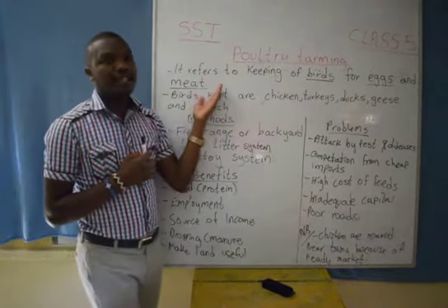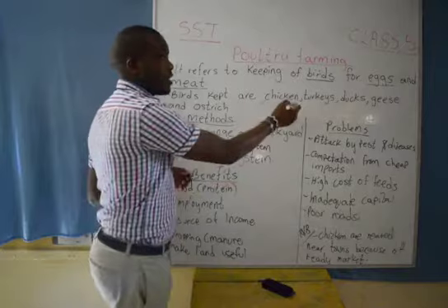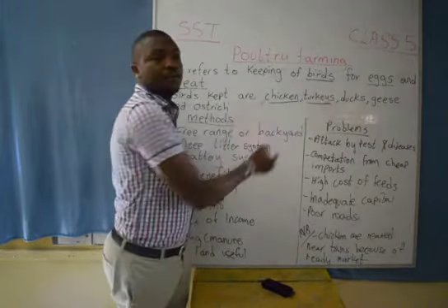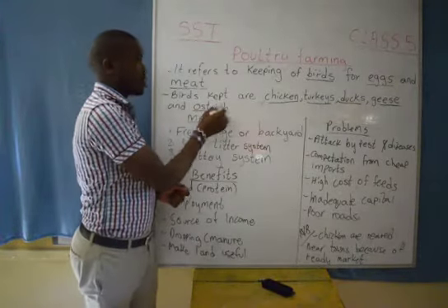Not every bird is kept at our homes. We have some of the birds which are kept at our homes. We have one that is chicken. We have the turkeys, the ducks, the geese, and also the ostrich.